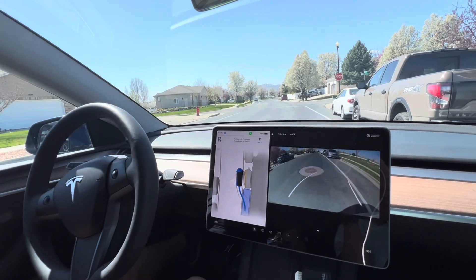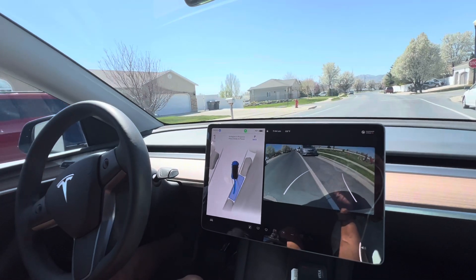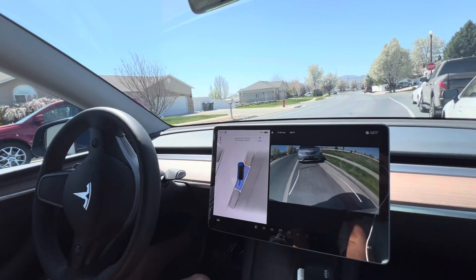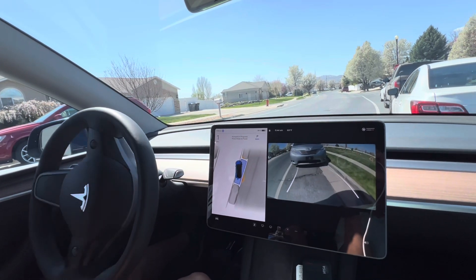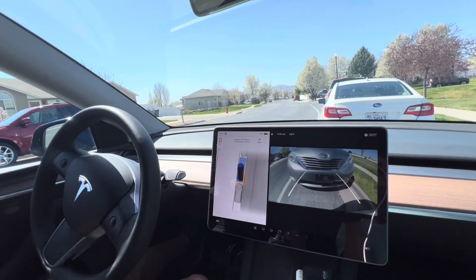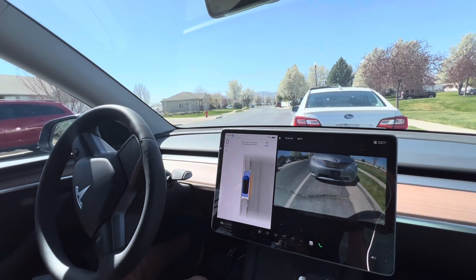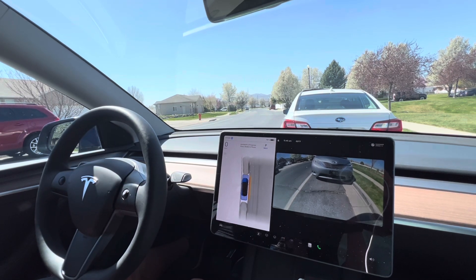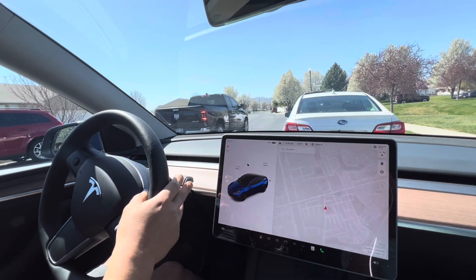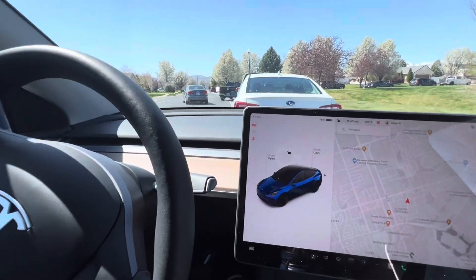By the way, the speed of this video is just normal — I left it that way so you can see it in real time. And that is it. Let's go outside and see how it parked.